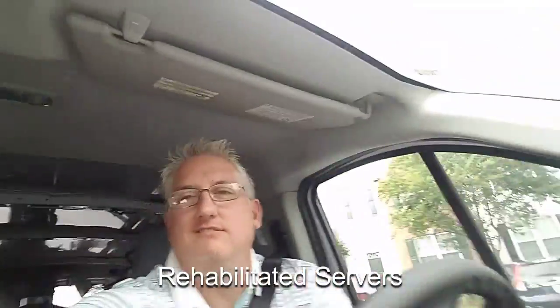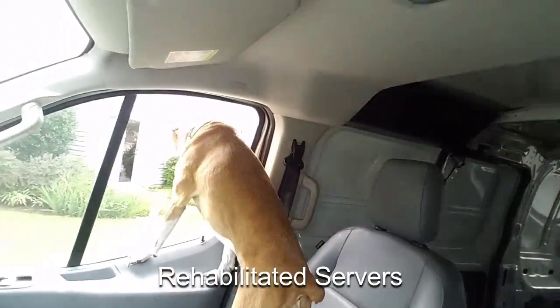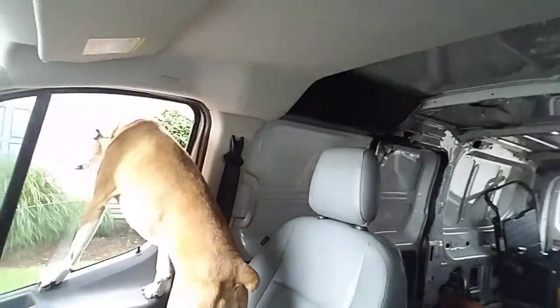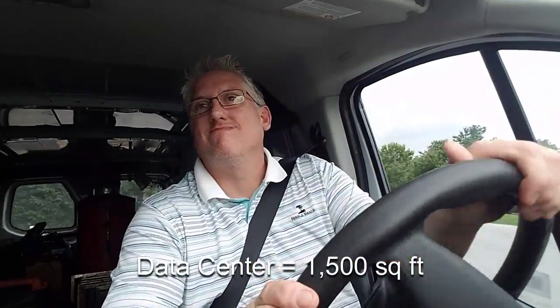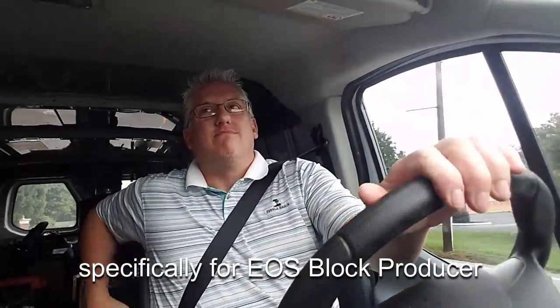We have 100 terabytes of redundant storage collectively with these rehabilitated servers. That's believable because it's true. Now people can visualize that we've converted 1,500 square feet of our big building into a makeshift data center to be a block producer. Also in the tech plan is this particular building.